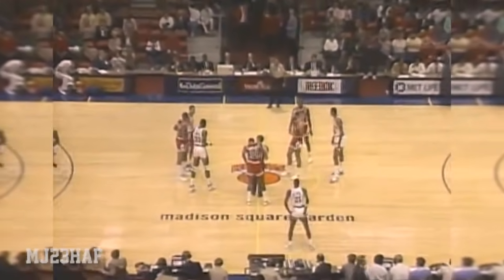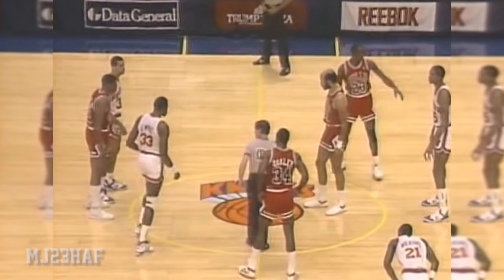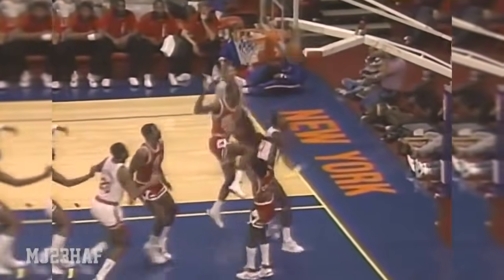Interesting to see how they match up on the front line. The Bulls are three and five in the preseason, 30 and 52 a year ago. The opening tap goes to Bill Cartwright, and Gerald Wilkins on the drive is rejected by Michael Jordan.